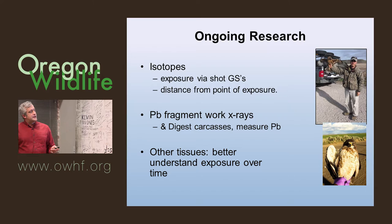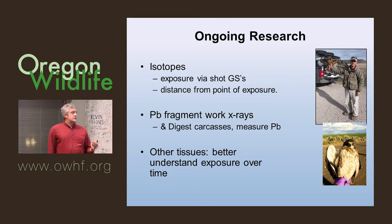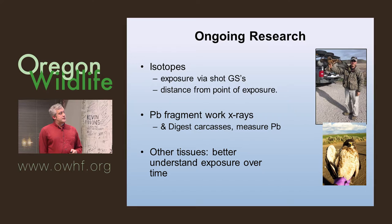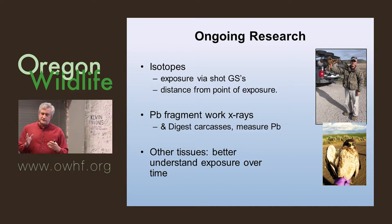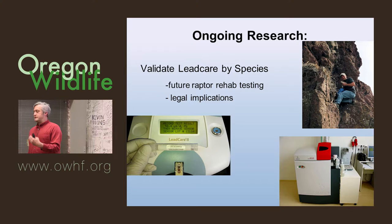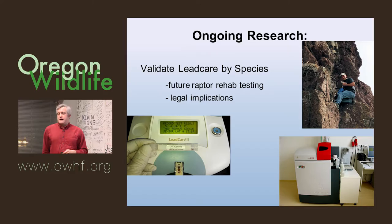Colin and Garth are also doing good work x-raying carcasses, digesting them to extract the lead particles and measure them. To look at other tissues for lifetime exposure instead of just blood lead, we did clip feathers from all those birds, though we haven't analyzed that yet. A feather can give you a timeline — it takes three to six weeks to grow at a certain time of year. And we still need to validate the lead care machine for each species — catching enough red-tails, rough-legged, Swainson's, and ferruginous hawks. Beringia South looked at ravens and found a consistent deviation between the true value and the lead care reading that can be accounted for mathematically.